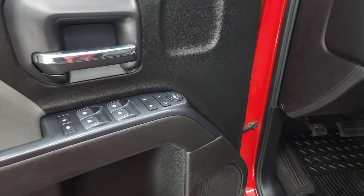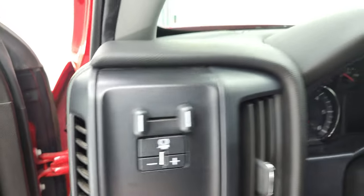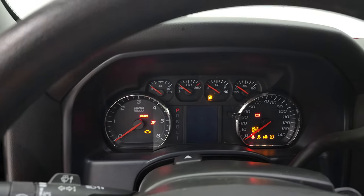Get power windows, power locks, and power mirrors. Auto headlamps and factory brake controller. We'll hop inside to check out the miles, the radio, and everything that this truck has to offer, and then we'll start it up.